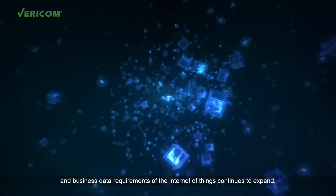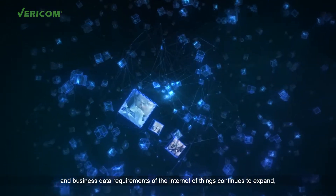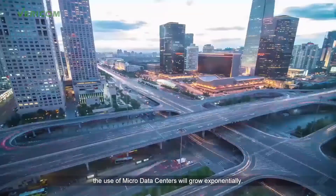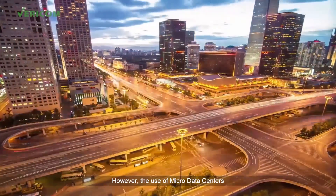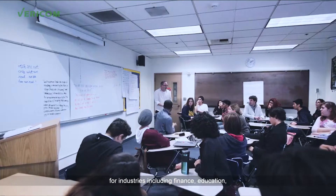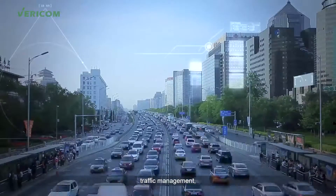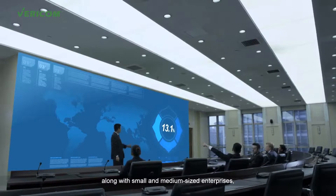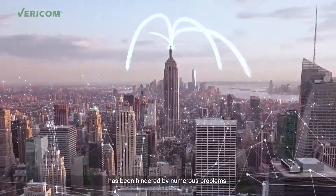As edge computing demand and business data requirements of the Internet of Things continues to expand, the use of micro data centers will grow exponentially. However, the use of micro data centers for industries including finance, education, medical care, traffic management, energy operators, along with small and medium-sized enterprises has been hindered by numerous problems.